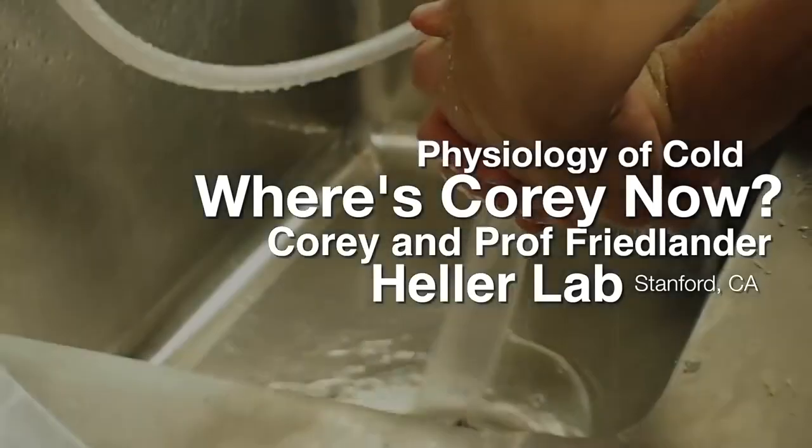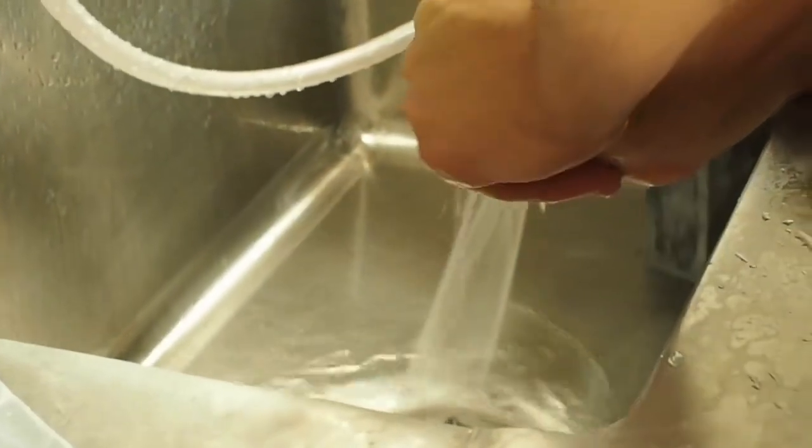We've come over to Craig Heller's lab. We're going to be experiencing the physiologic effect of cold on the body. Cory has volunteered to try and drop his body temperature down so we can see what happens in that process.